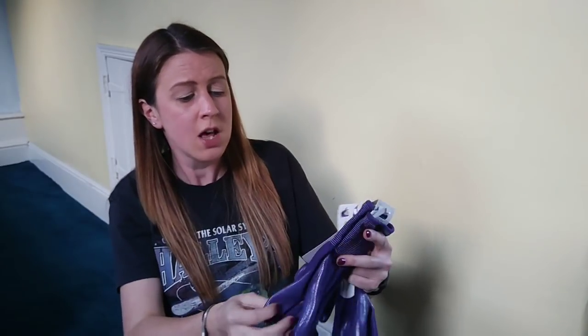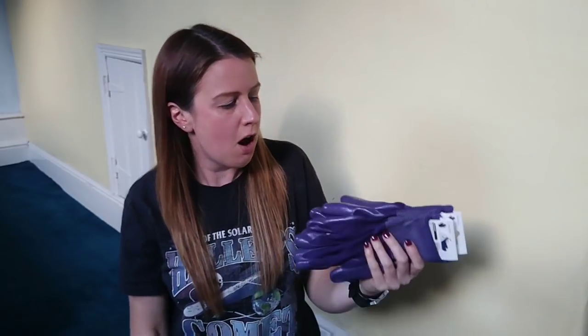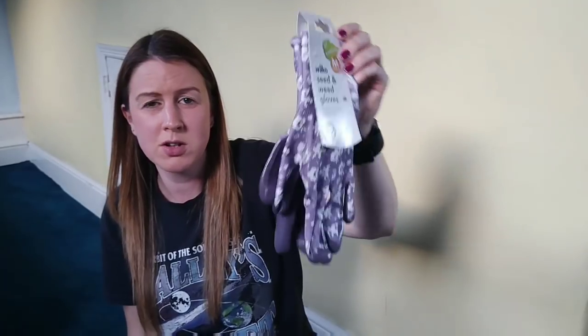Now I'll show you everything I got in the Wilco sale. If you watched my video yesterday, you'll have known I went a little bit mad! Firstly, these gloves here were 50p. I really love these gloves because you get quite a lot of grip with them — they're not waterproof but they're a really good glove to have. I've also got a pair of the flowery ones, which are exactly the same design but with flowers on. Those were £1.25, so honestly for the flowers it wasn't really worth paying the extra money.